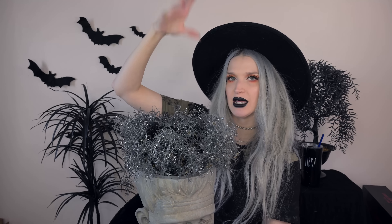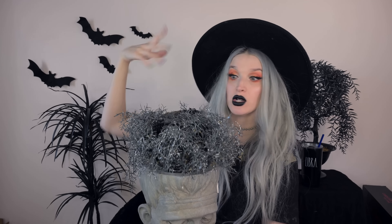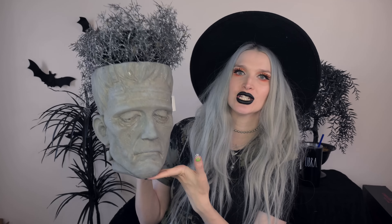Next up, I got this Frankenstein planter. This guy was new this year — at least I've never seen him before. I love the detail and just how realistic it looks. Yes, he's got a glittery plant coming out of his head, which is going to drive me crazy because I'm not a huge fan of glitter. But I've seen people in the Facebook group take out the faux plant and put their own variety in there. I'm going to leave it for now since it's not shedding too bad. This guy was $29.99 and I actually found him later in the season.